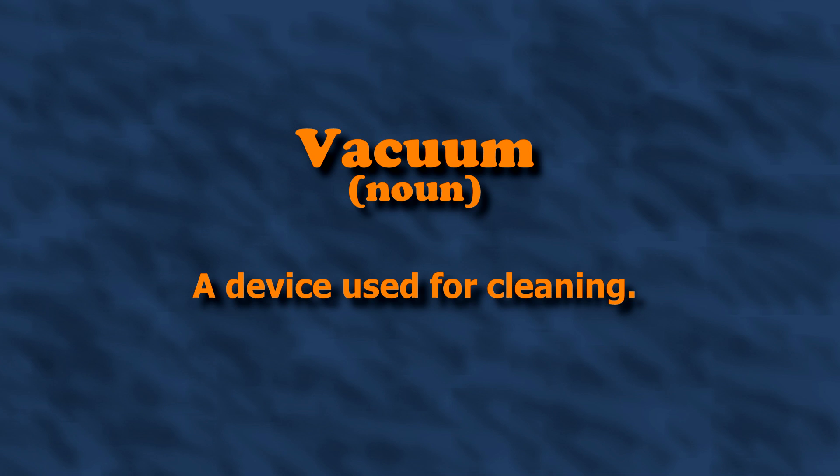Welcome to the Science Asylum. I am Nick Lucid. Vivek DeVar — Vicky? Isn't Vivek a boy's name? No judgment, just confused. Anyway, Vivek asked: Why is there a vacuum in space? Well, Vicky, that all depends on what you mean by vacuum. Let's look it up!